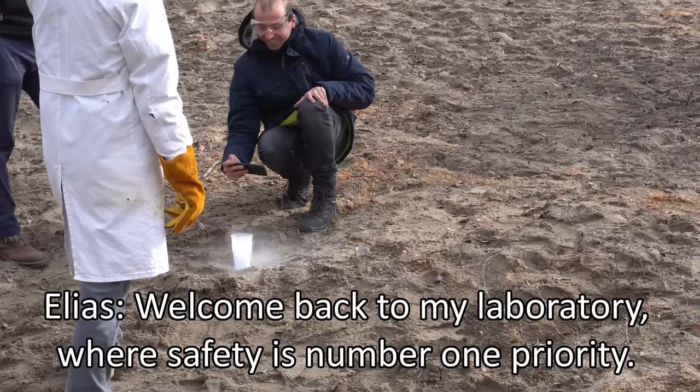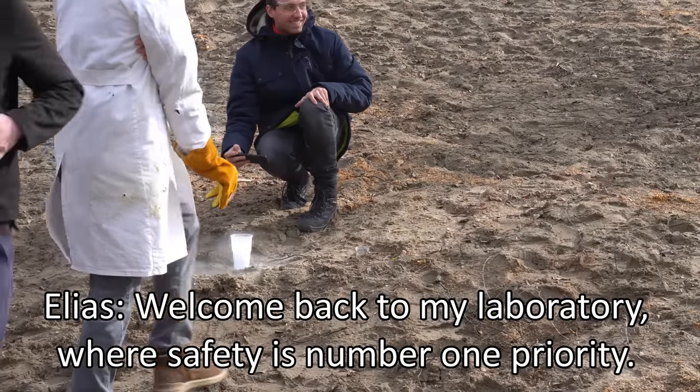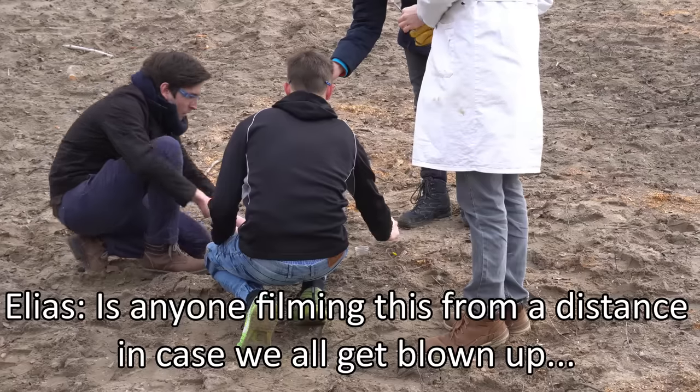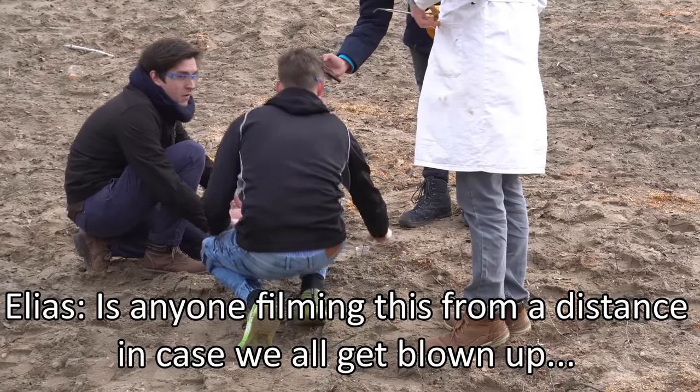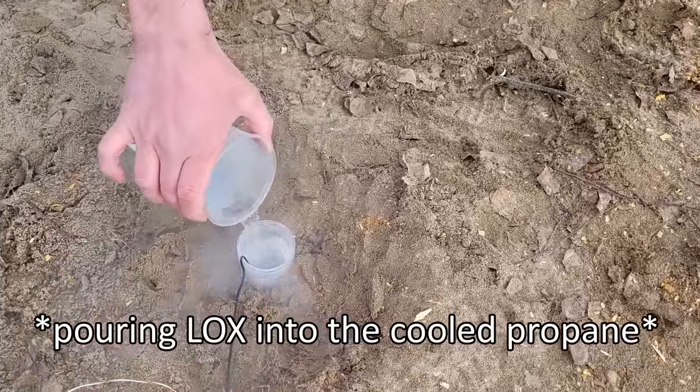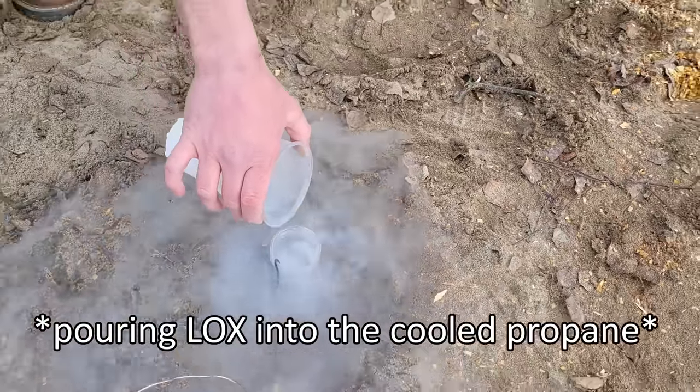Welcome back to my laboratory where safety is number one priority. That was maximally unprofessional — that one could already be seen from far away. If we all end up in the air, that's at least the aftermath of what we have. Let's go.